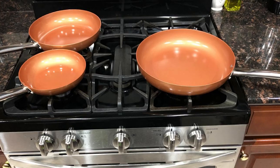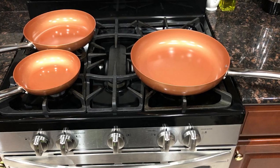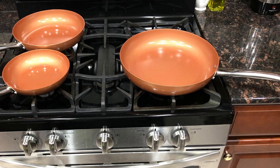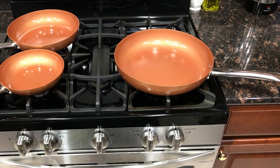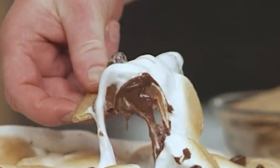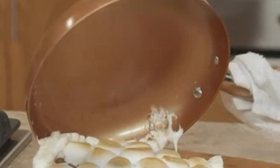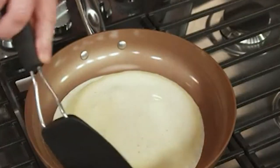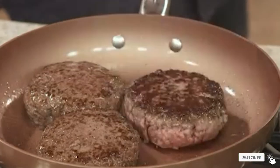Our product tester finds the non-stick coating is extremely effective and praises the set's lovely shimmery shade of light copper, though she notes that it lacks the same style and elegance of true copper cookware. A stainless steel bottom plate means the pans heat evenly and can be used on induction cooktops. The handles are riveted on for security. These pans should be seasoned before use but are dishwasher safe for easy cleaning. The pans are heatproof to 850 degrees Fahrenheit, so you can use them in the oven as well as on the stove.